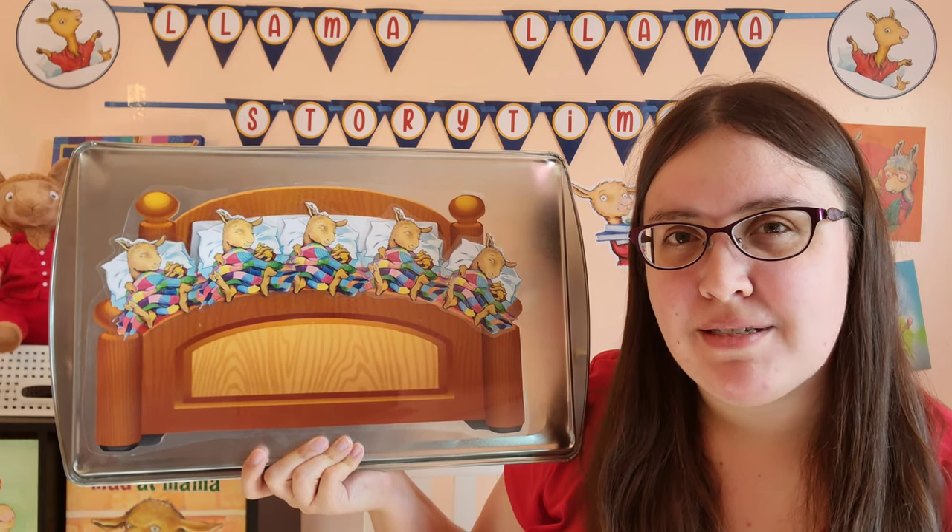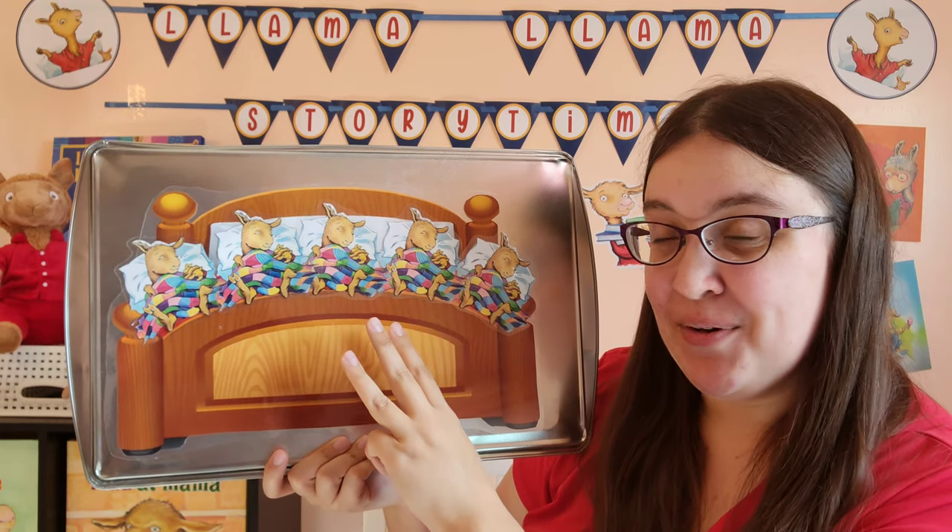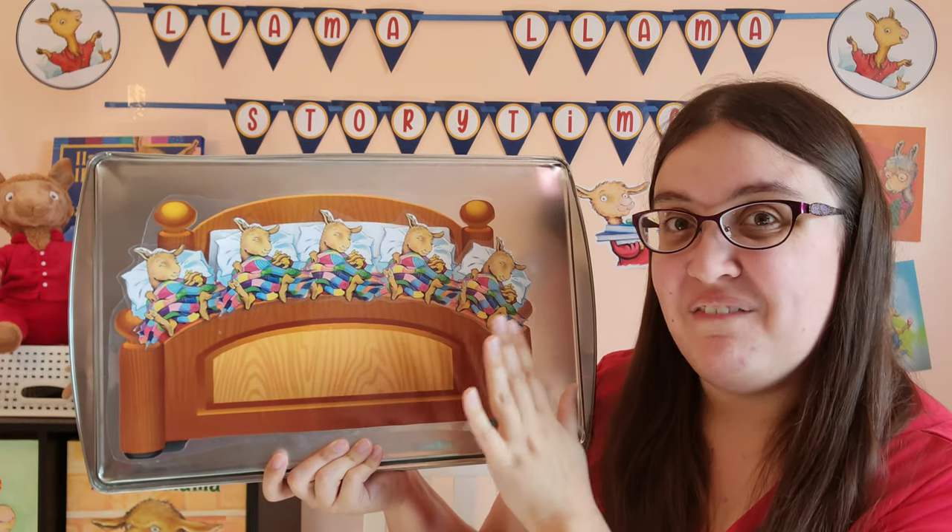How many llamas are we starting with? One, two, three, four, five.